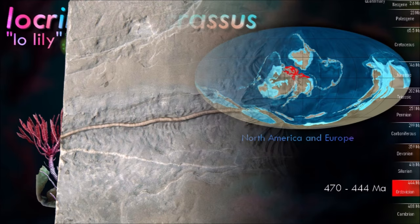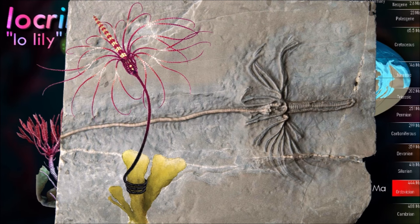There then followed a selective mass extinction at the end of the Permian period, during which all blastoids and most crinoids became extinct.